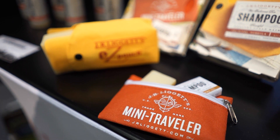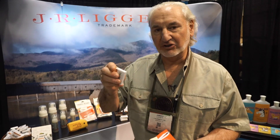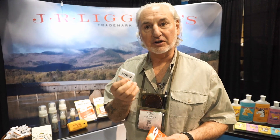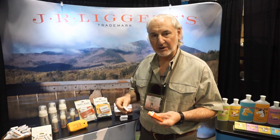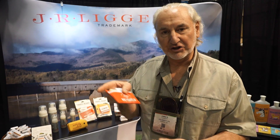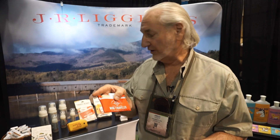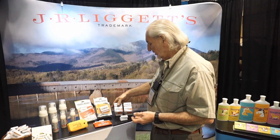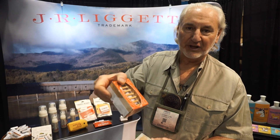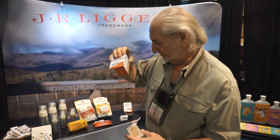This is a mini traveler, a smaller version based upon our minibars. We have six different types of minibars as per the sample pack. This allows you to travel easily — there are no TSA issues with it whatsoever. We also have gift packs like this that have a holder and they're very nice for that.